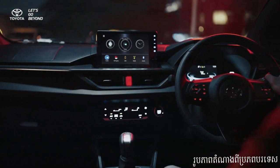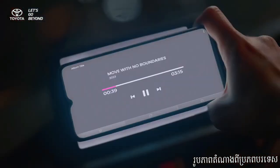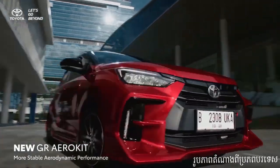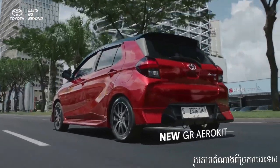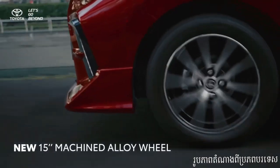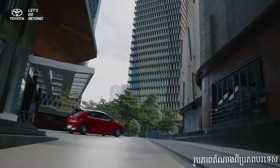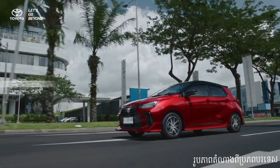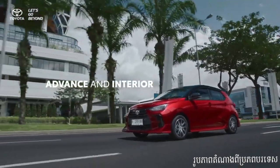Step inside and you'll be pleasantly surprised by the spaciousness of the Toyota Wygo's cabin. Despite its small footprint, the Wygo offers ample legroom and headroom, ensuring a comfortable ride for both the driver and passengers. The interior design is clean and modern, with well-placed controls and high-quality materials.